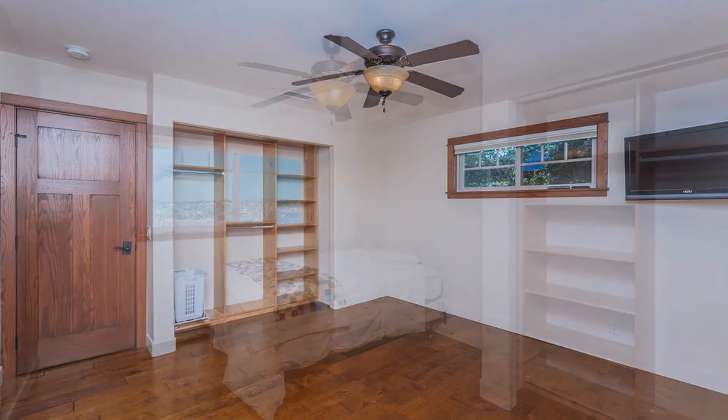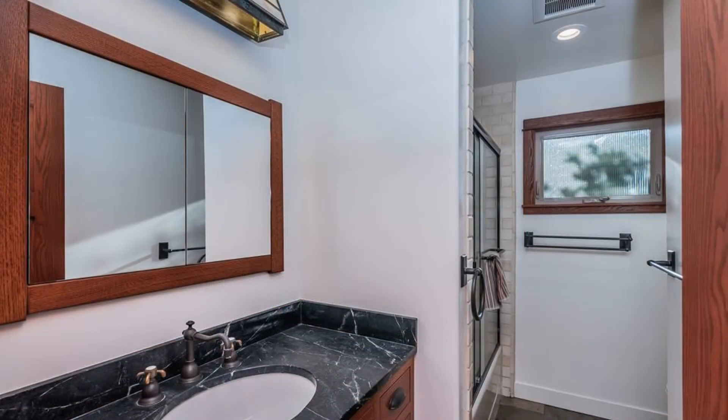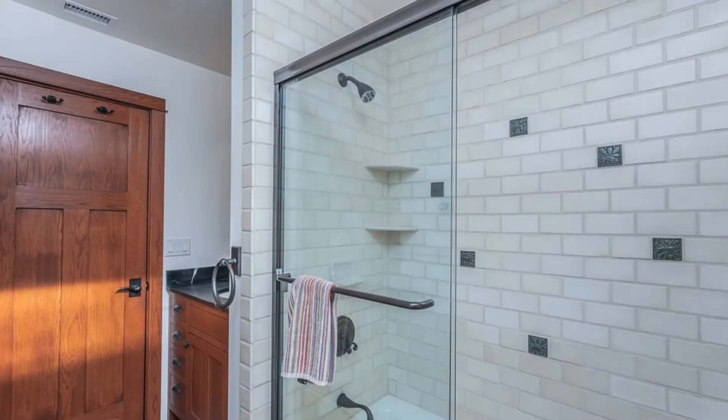All of the bedrooms are ample in size and can fit good sized beds. The central bathroom has beautiful fixtures.